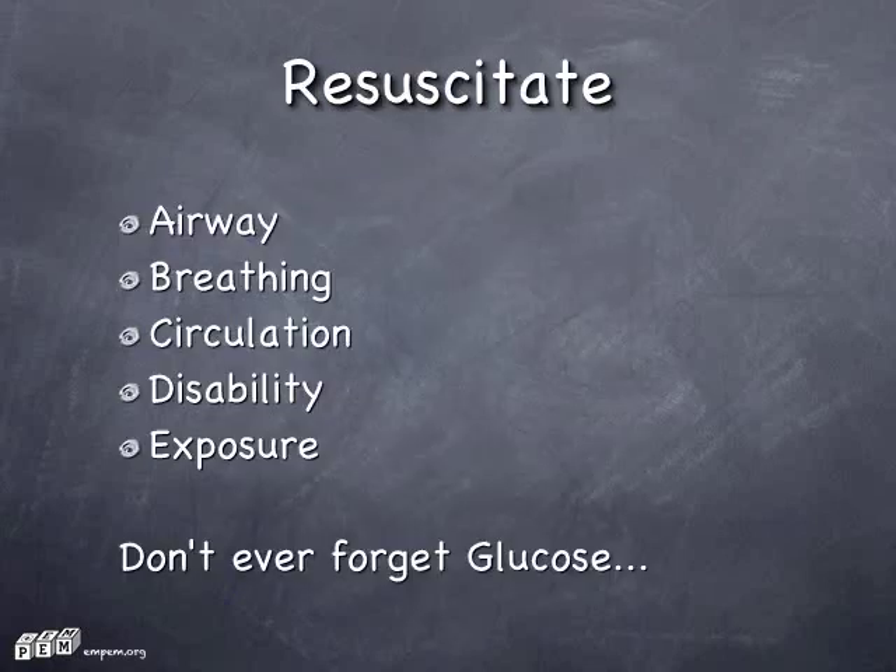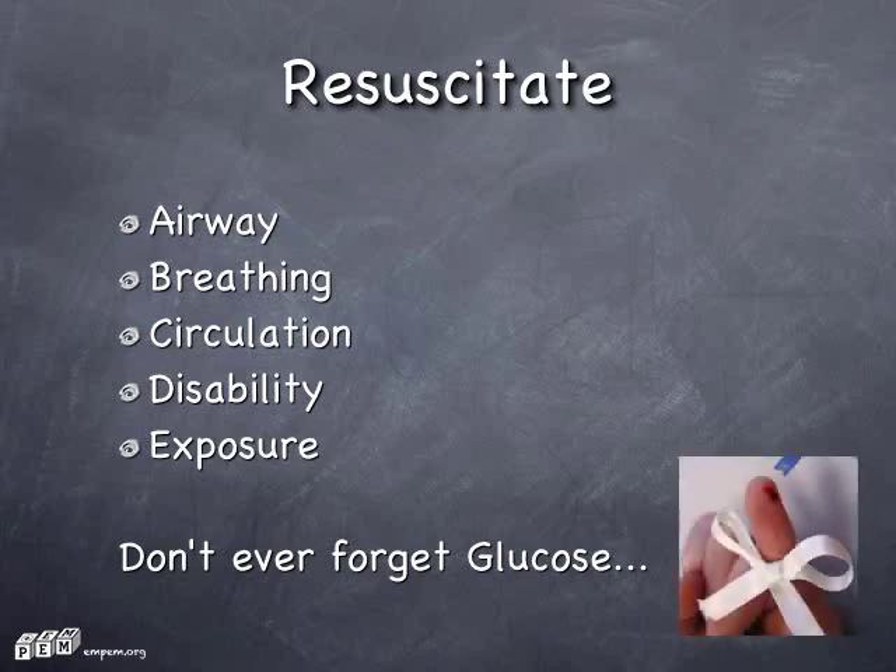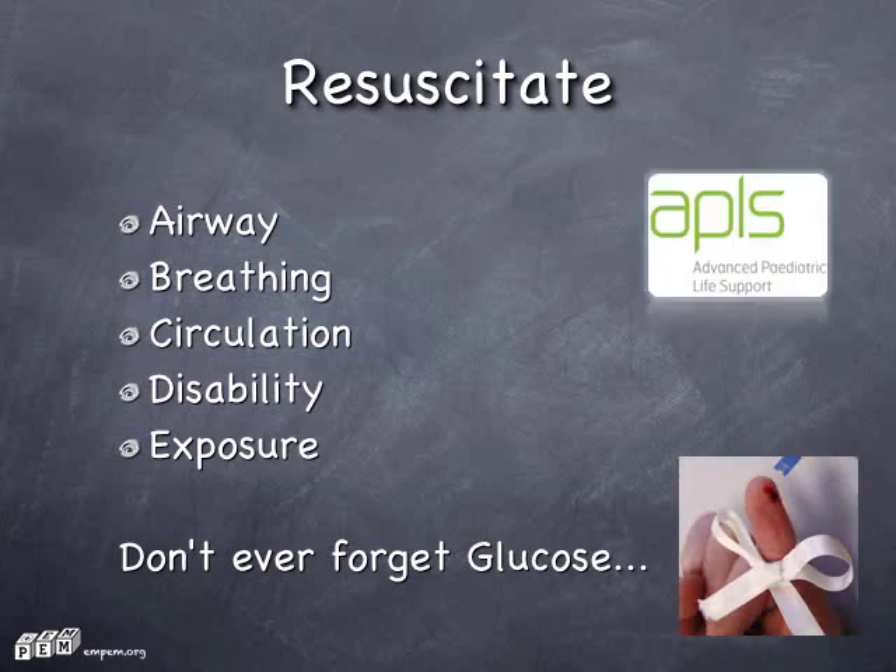Resuscitation. No surprises here. The interventions are exactly the same as for adults. The assessment may be different, but the interventions are the same. Don't ever forget glucose. If you need upskilling in this stuff, do an APLS course.